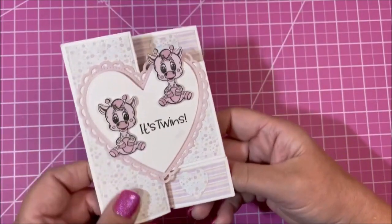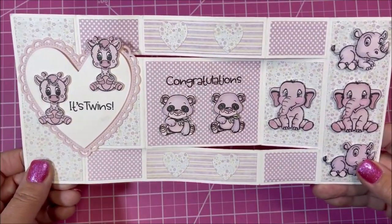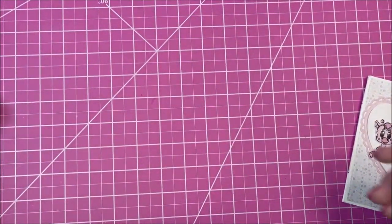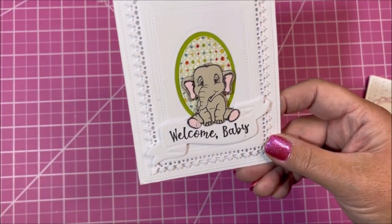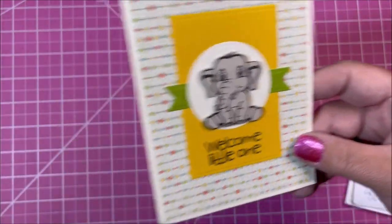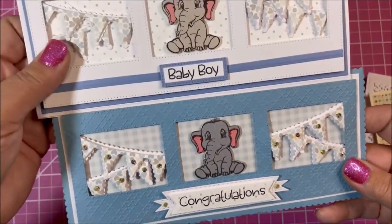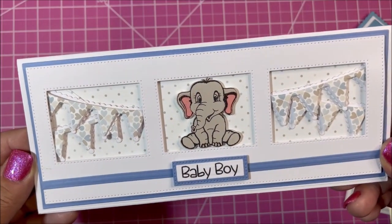Finally, I have some great samples using the Bundle of Love stamp set. This is our Tri-Shutter card — it's a little baby elephant. Here's a similar card. And here are two slimlines — I think Lisa likes the little elephant! There's one, and here's another, also using our Pen and Swag.